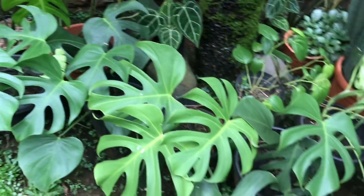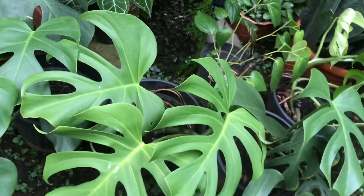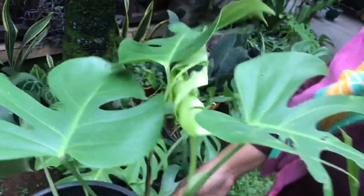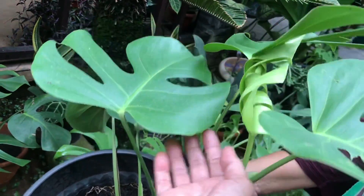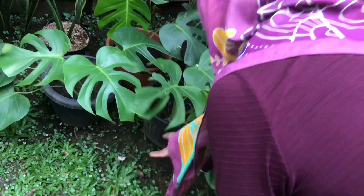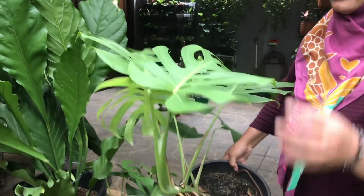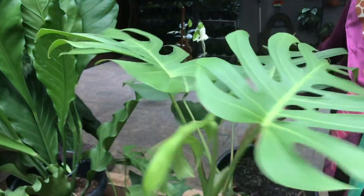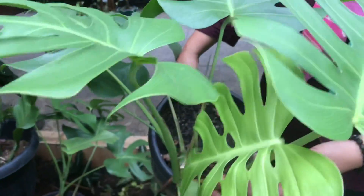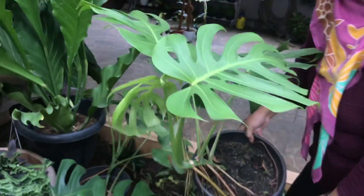Let's take an example. This one — Rp150,000. There's a bigger one too. The bigger one is Rp250,000 — leaves already have holes, the new leaf is beautiful. That's the Rp250,000 one.